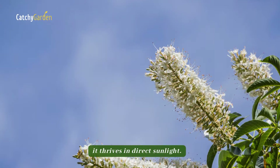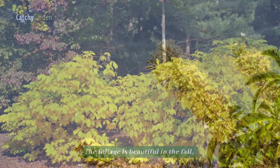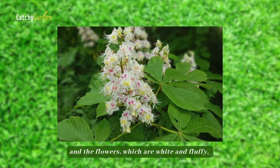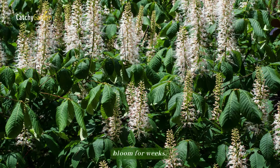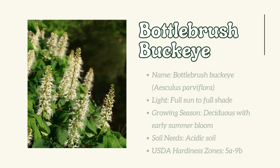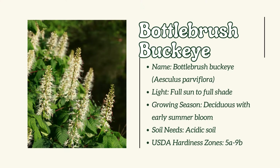Number 18: Bottlebrush Buckeye. Although Bottlebrush Buckeye can withstand some shade, it thrives in direct sunlight. The foliage is beautiful in the fall, and the flowers, which are white and fluffy, bloom for weeks.